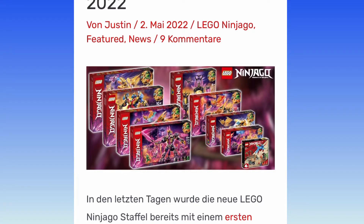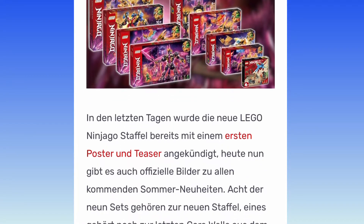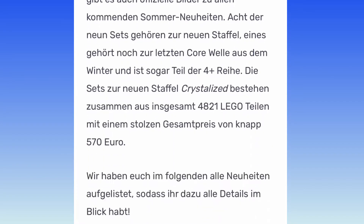Hello everyone, it's me, Michael, and the LEGO Ninjago Summer Sets for 2022 have been revealed. Let's take a look.